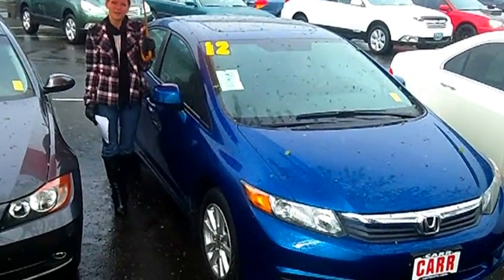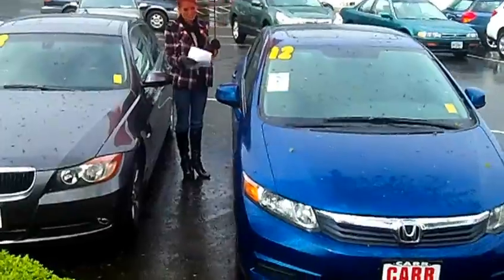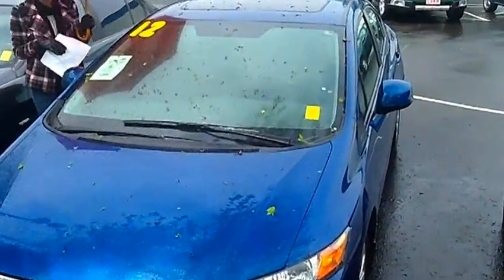Hi, this is Lacey. I'm here at Car Subaru in Beaverton. Thanks for clicking on that link. This is your virtual tour of the 2012 Honda Civic EX. The stock number for this vehicle is S120427A.